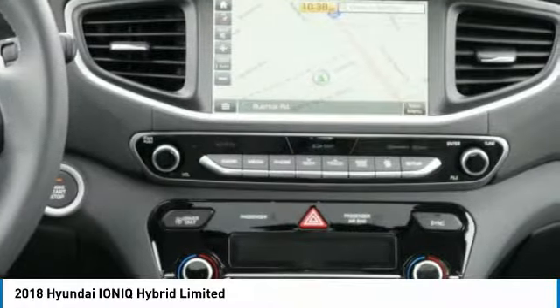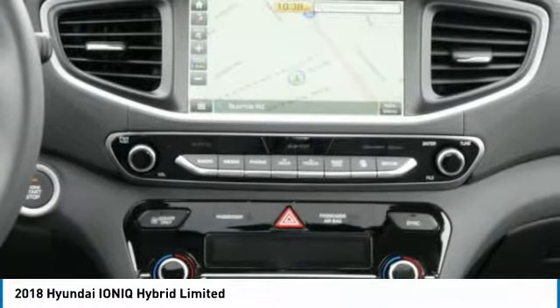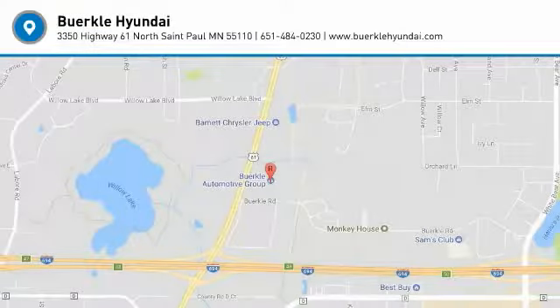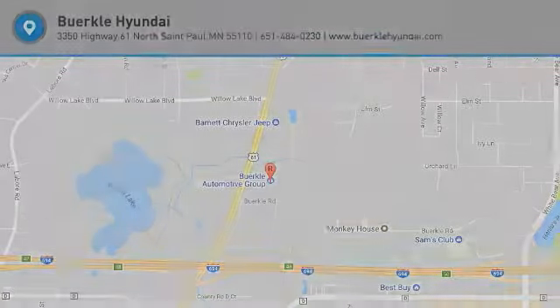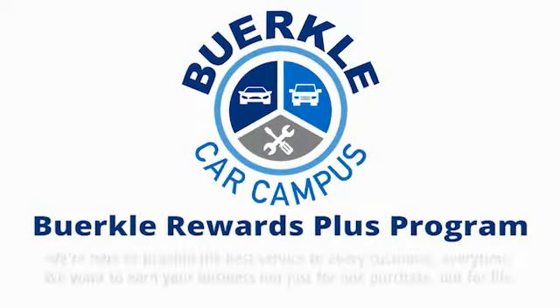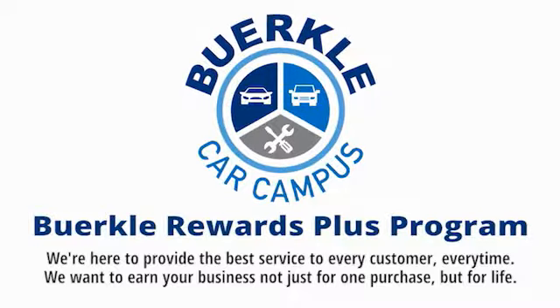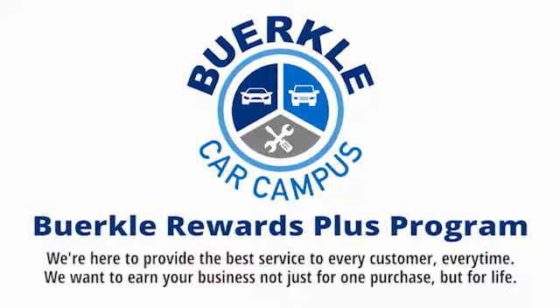This vehicle offers reliability and good looks at a great price. So come in and take a test drive today. Berkeley is here to provide the best service to every customer, every time. We want to earn your business, not just for one purchase, but for life.